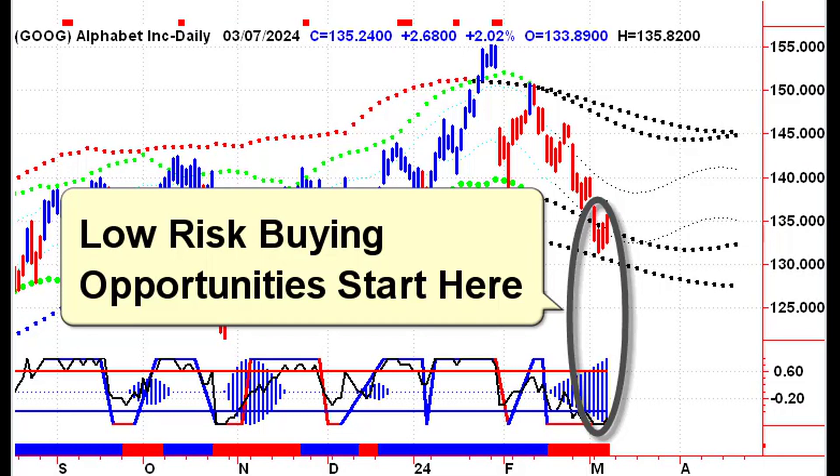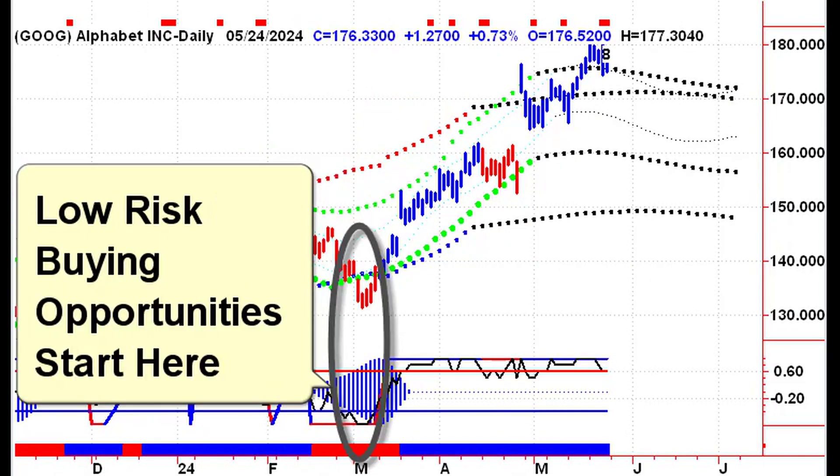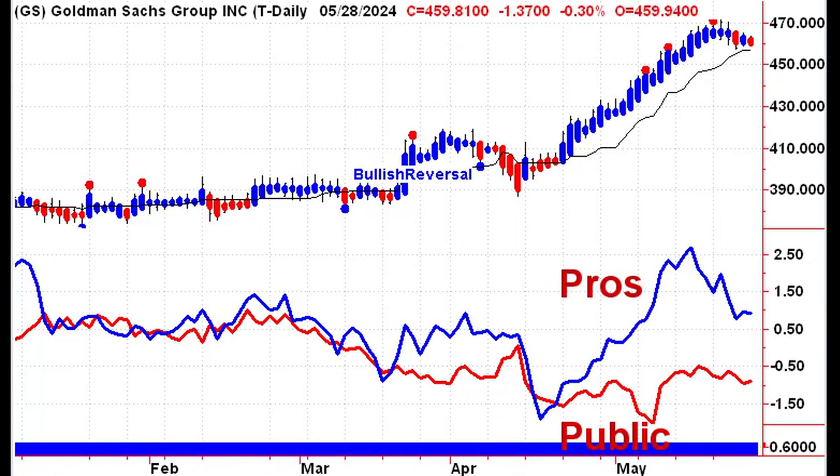See low-risk buying opportunities unfold in front of you with our panic zone charts. Know when the pros are taking control of your stock and when they are throwing in the towel.